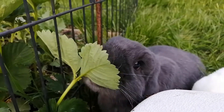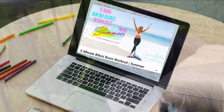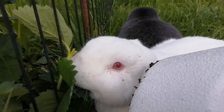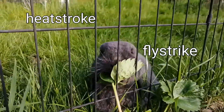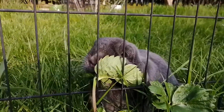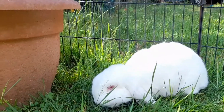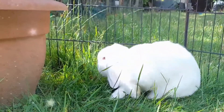Hey everybody, welcome back to Captain Jasper. Today I wanted to talk about how to get our rabbits ready for summer — and I don't mean ready for a beach trip. I'm talking about how to help your rabbits survive and thrive during the summer months. Sadly, many rabbits suffer from heatstroke, fly strike, dehydration and more during the summer months, and mortality rates tend to be higher in hotter months. But there are so many steps and precautions we can take. Here are my top tips on how to get bunnies ready for summer.